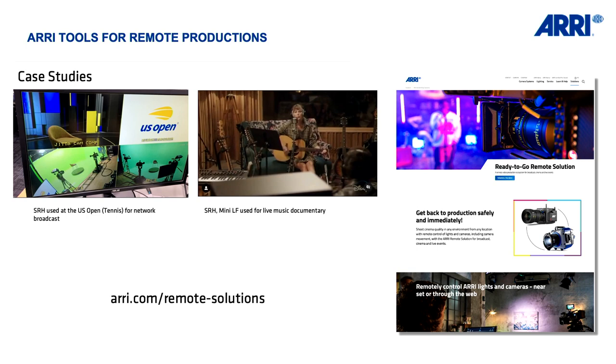We've set up a website at arri.com/remote-solutions where you can find more information; this video we are recording will be there in the next days. Now we'll have a look at a video showing the capabilities of the SRH. By coincidence it was shot by David Bailey, who we will talk to later. It was shot from a boat — please look for the performance of the gear.